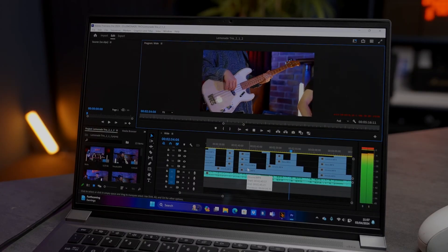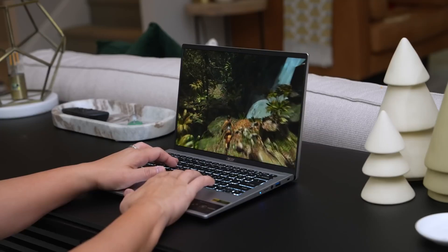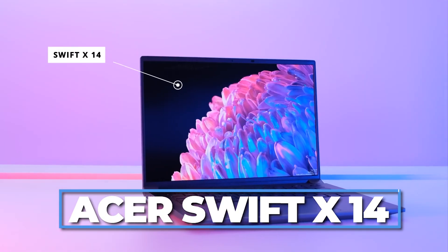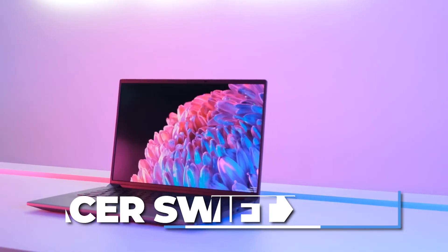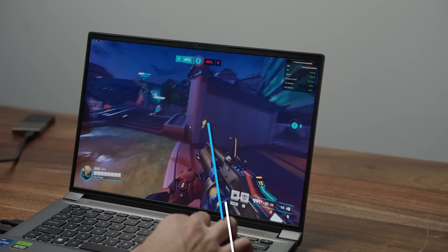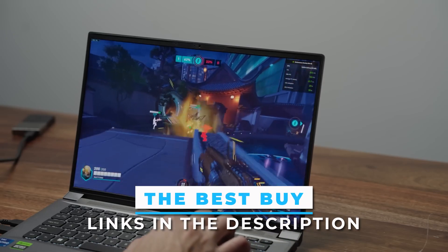Whether you're a creative professional, a gamer, or just someone who loves premium tech, the Acer Swift X14 might just be the ultimate machine for you. Let's find out why. And by the way, if you're interested in checking out the best deals for this laptop, you'll find the link in the description.